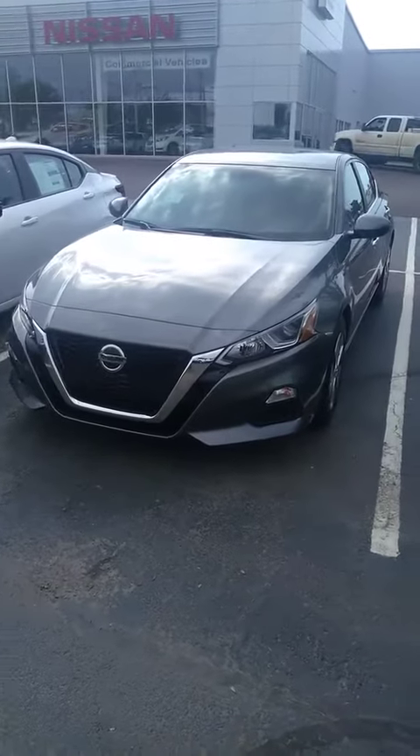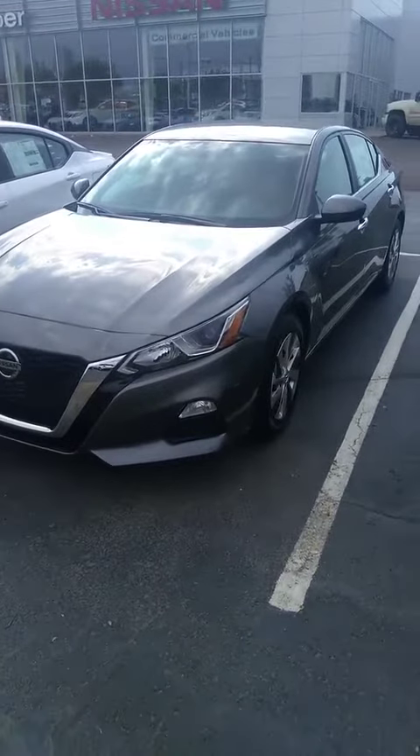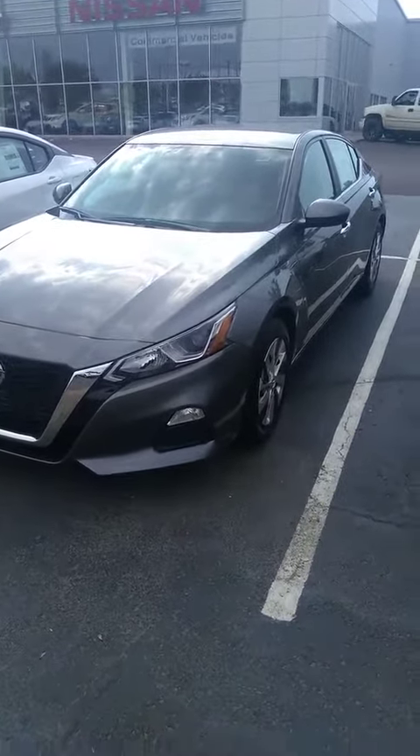Hey, it's Matt here at Jackie Cooper Nissan. Just want to do a quick walk around. Here's a 2020 Altima S, just like the one you're acquiring. The one that you sent a lead-in on is at our Infiniti store. We just have so much inventory right now, so it is here, but this is one just like it. I just wanted to send you a video so you can see it up close and personal, and if you decide you like that specific one, I can get it brought over here real quick.